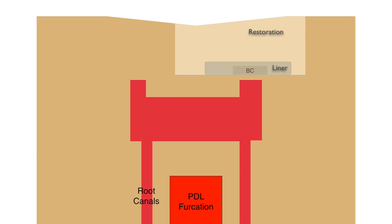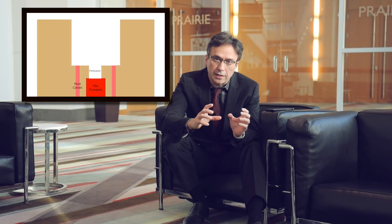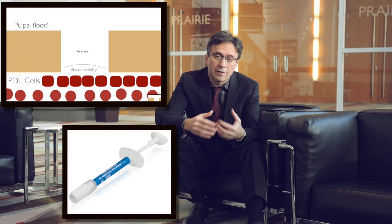Let's talk about the BC liner. What is special about it and what is the application of this material? BC liner helps to be an interface between the bioceramic line of materials — which have the most biocompatibility against tissues — and the restorative material. If you have a perforation or a pulp cap situation, whether direct or indirect, on one side of the perforation where you have an interface with cells — whether pulpal cells or PDL cells — you need maximum biocompatibility. A pure bioceramic, one that does not contain any resin at all, gives us the most biocompatibility.